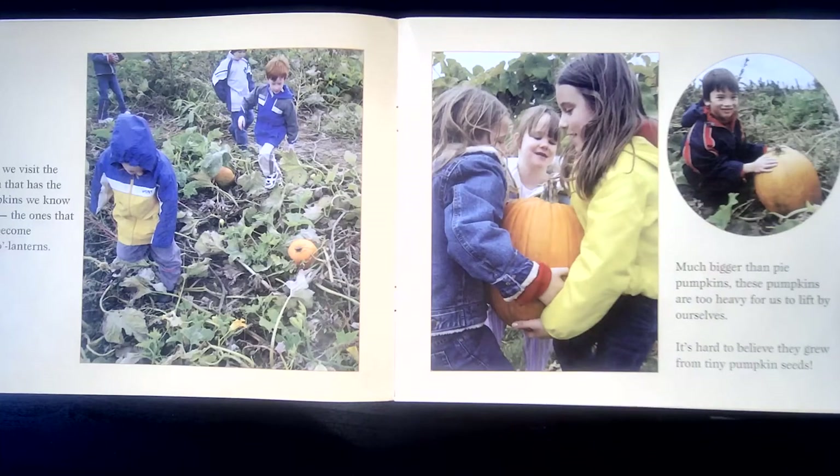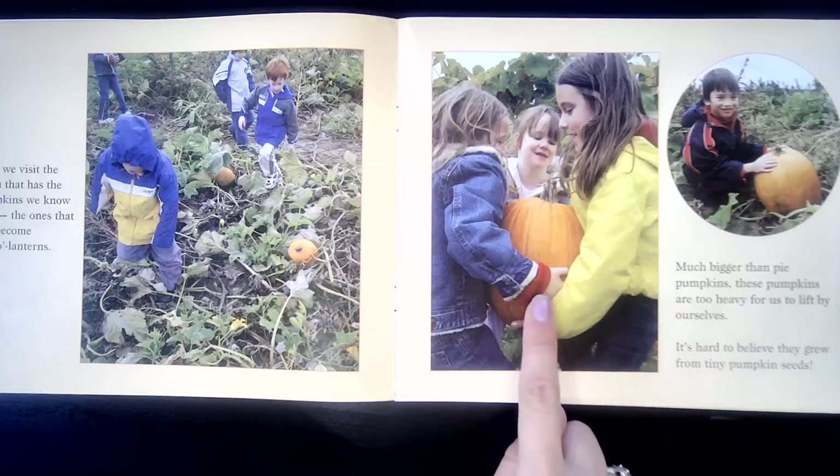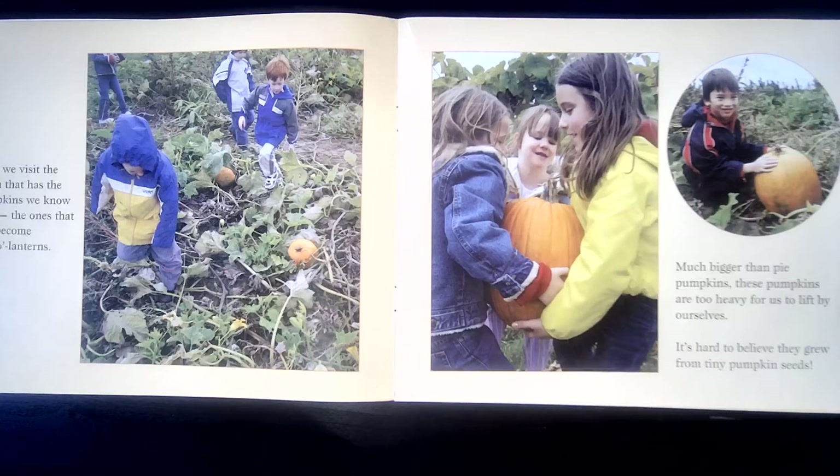Next, we visit the patch that has the pumpkins we know best — the ones that will become jack-o-lanterns. Much bigger than pie pumpkins, these pumpkins are too heavy for us to lift by ourselves. It's hard to believe they grew from tiny pumpkin seeds.